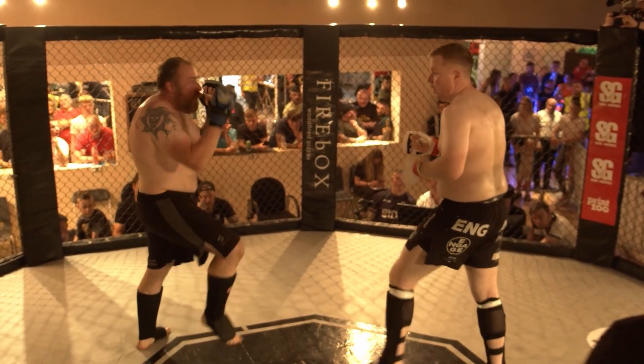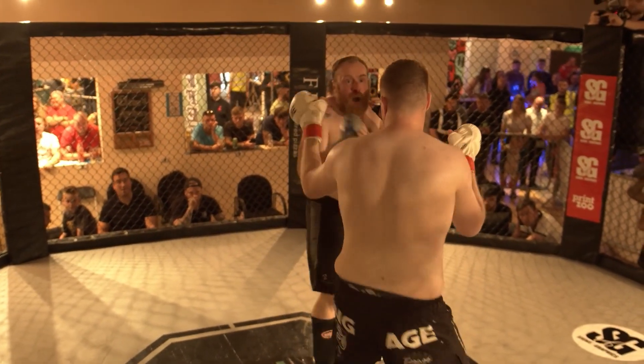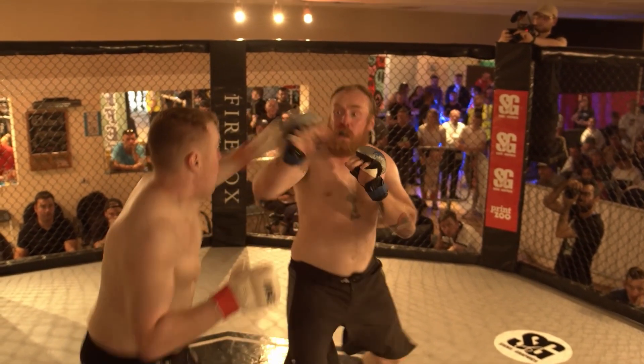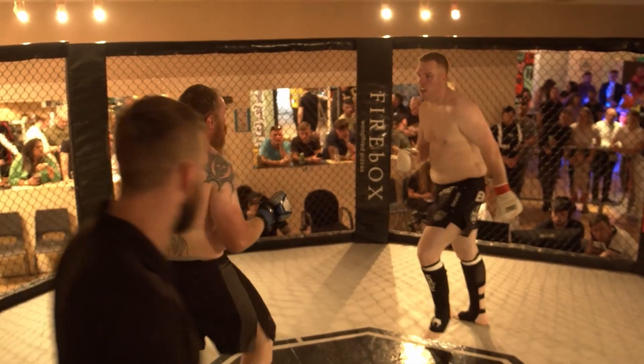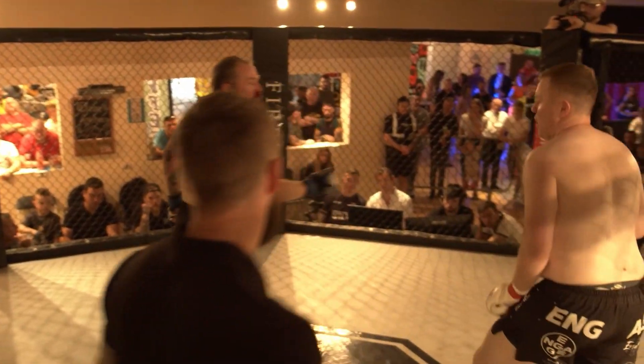Good hand from John. Steve's starting to go with a bit more volume, a bit more pot. It looks like John's nose is slightly bloody.